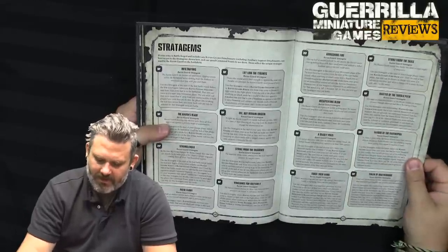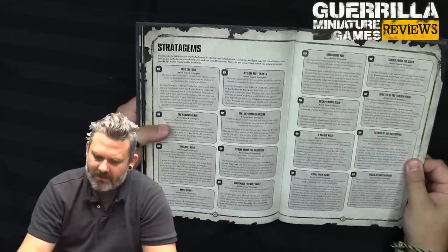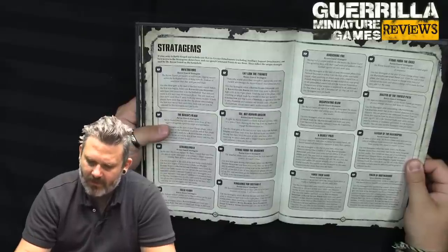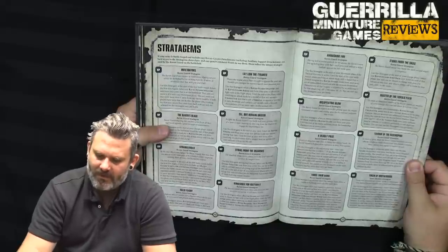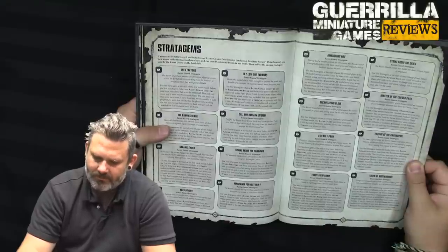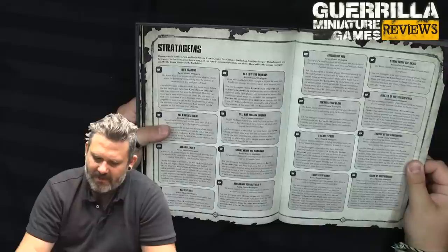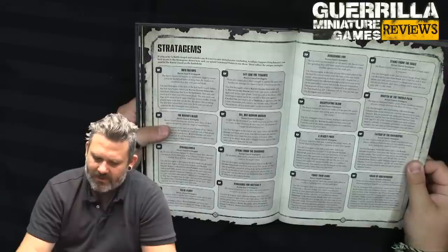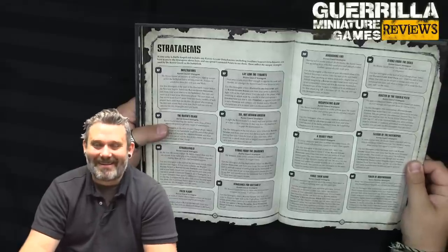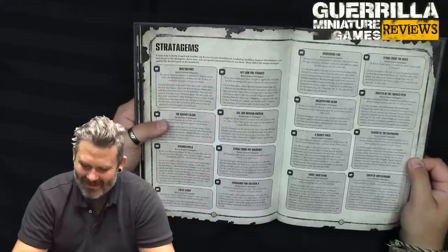Ambushing Fire for 2 CPs — use at the start of your movement phase. If the Tactical Doctrine is active, until the start of your next battle round, when resolving an attack made with a rapid fire or assault weapon by a Raven Guard model from your army, on an unmodified wound roll of 6, the AP characteristic of that weapon is improved by 1. Use this once per battle. Two CPs for Decapitating Blow — use when an enemy Warlord is destroyed by an attack made by a Raven Guard unit in your army. Until the end of the battle, subtract 1 from the leadership of enemy units. Because you make an example out of that guy.